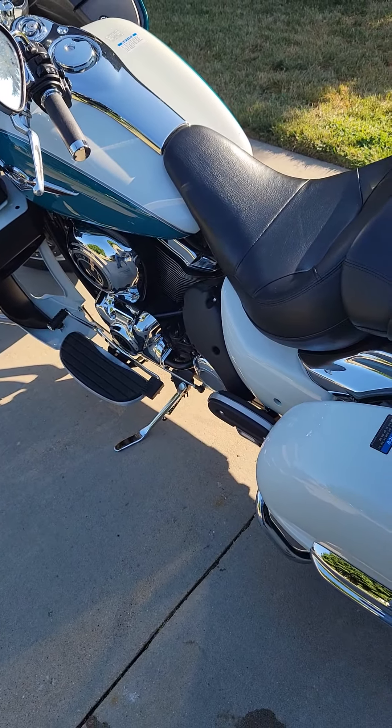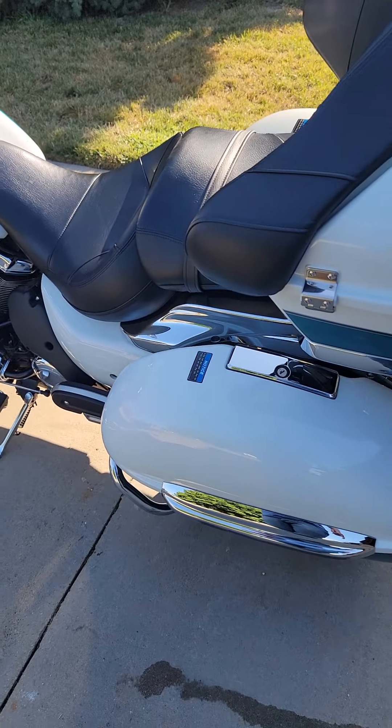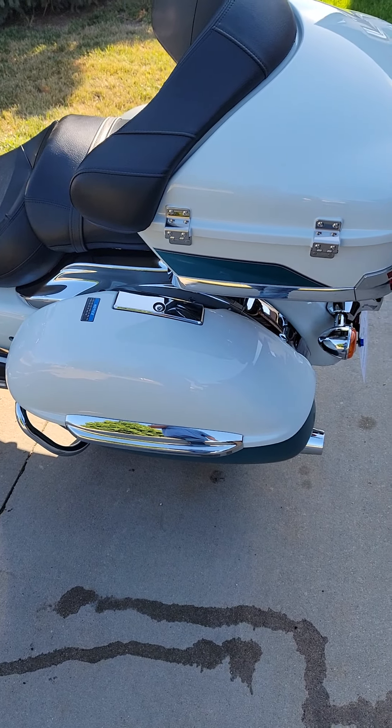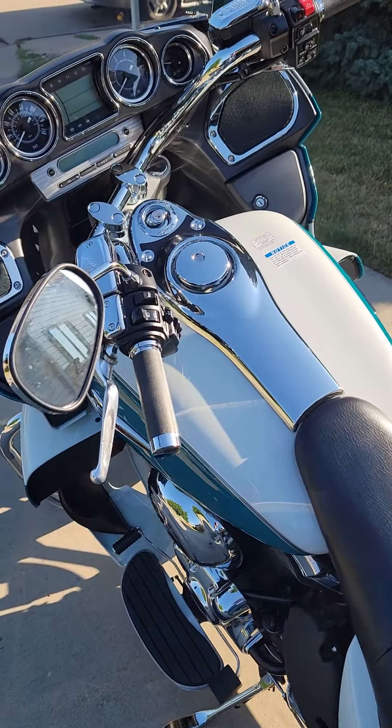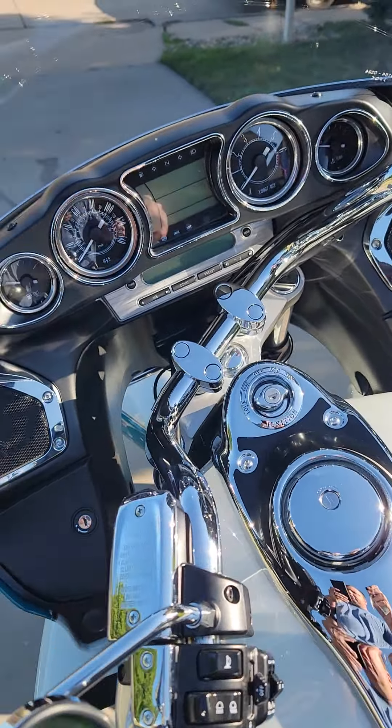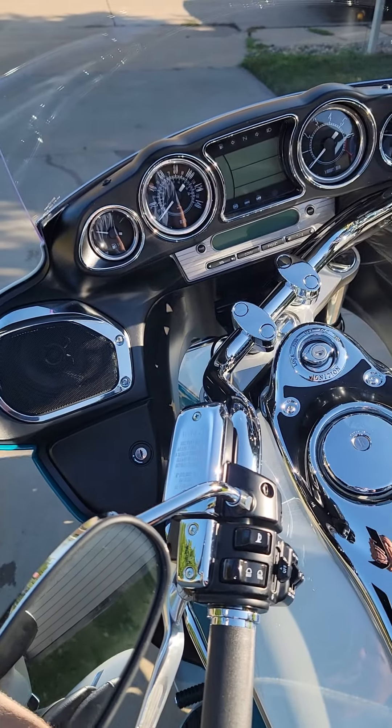Plenty of power for me — some people knock the power on it, but I have zero issues with it. It's the biggest bike I've ever owned. There are ways you can make changes to the power, like Ivan's Tuning, which is something I'll probably do, but it's not needed for me.